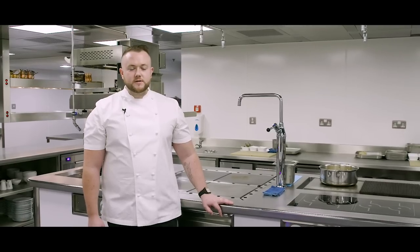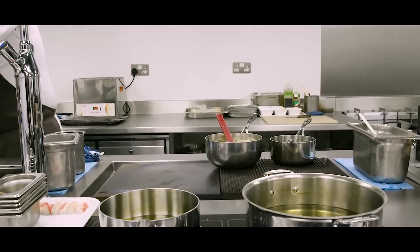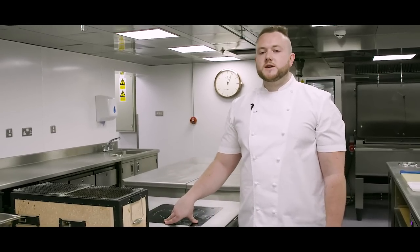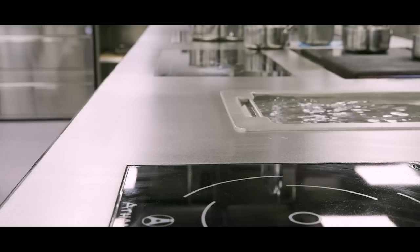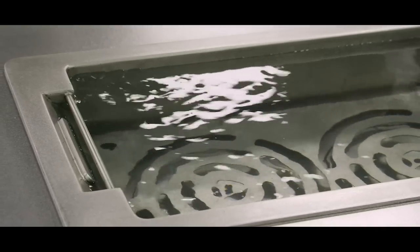This side of the range was designed to accommodate the dining room, so we have one open plaque and then four-point induction for slightly more controlled cooking. It was important for me to keep radiant heat on the range as it's a more controlled reduction of sauces and stocks. We also have a built-in water boiler for any blanching or steaming.